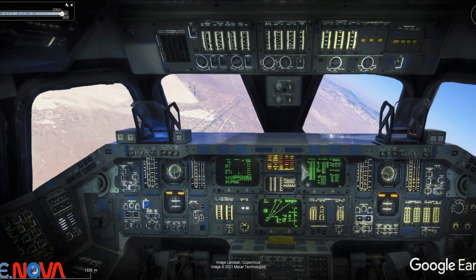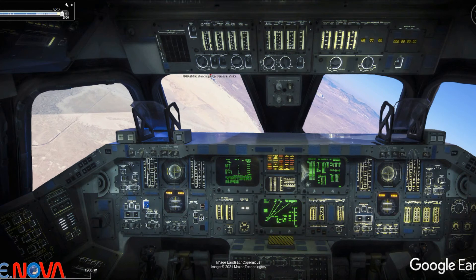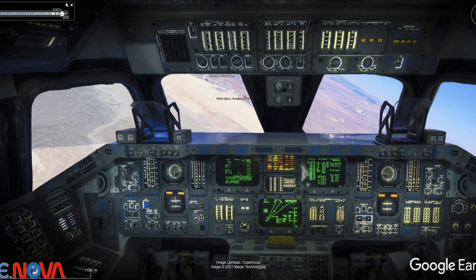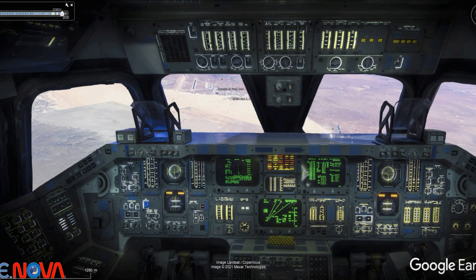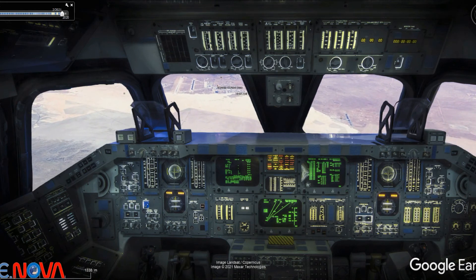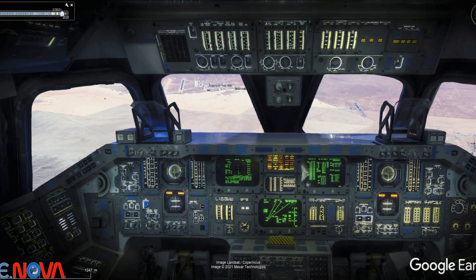25,000 feet. Mach 0.6. Range 13 miles. 22,000 feet. Control looking very smooth. We're going to speed brake. Right on. We have a television picture now. You're right on the glide slope, Columbia. Right on glide slope. Approaching centerline. Looking great. This TV from the chase plane.